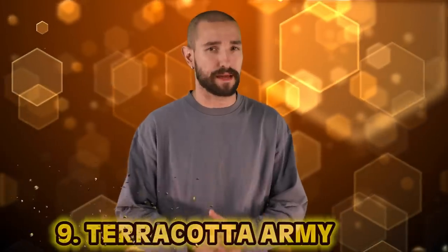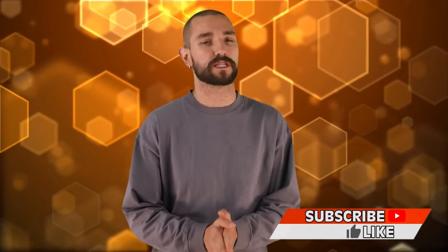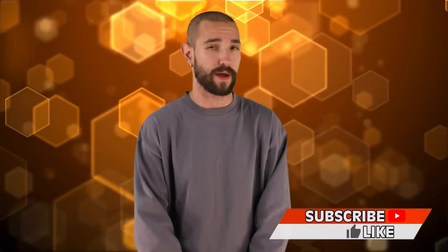Number 9: the Terracotta Army. If you dig what we do here on Bumblebee, make sure you hit us up with a like button or comment down below which discovery in ancient history has you laying awake at night. I know mine — let me know, I'll check it out.